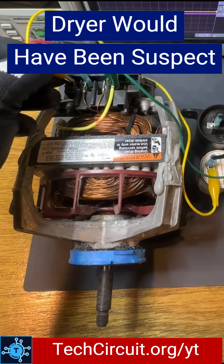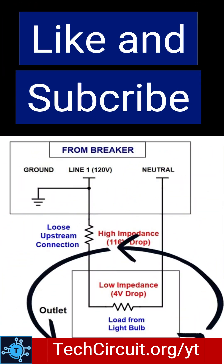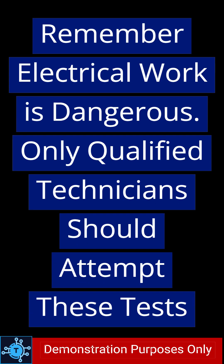Shorted elements or motor windings are something to that effect. By the way, a link to this meter is in the comments. Like and subscribe for hundreds of videos on demonstrated electrical theory. Remember, electrical work is dangerous — only qualified technicians should attempt these tests.